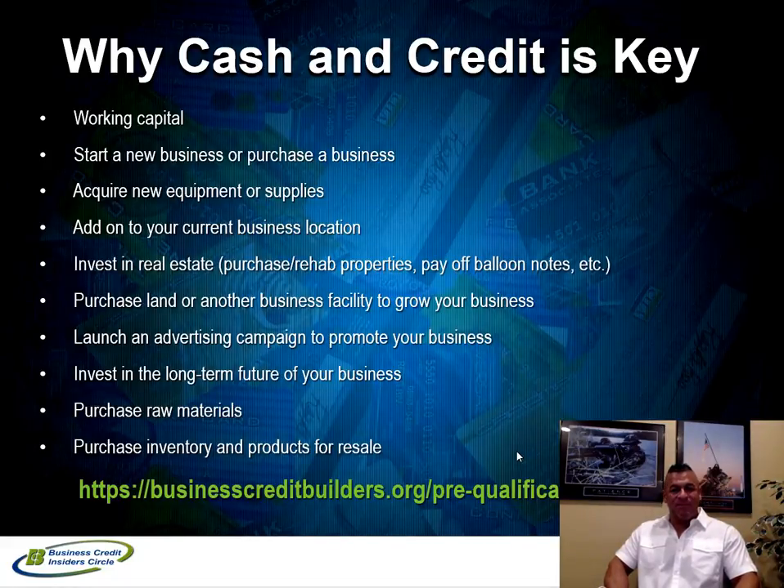First and foremost, why is cash and credit the key for you? Whether you're a business owner, in the startup phase, or a real estate investor, access to cash and credit allows you to do a lot of things. Working capital allows you to start your business, acquire new equipment, and having lump sums of cash in your checking account helps with your bank rating. It's also very easy for certain types of projects — especially real estate — to need liquid cash for a down payment on an investment property.